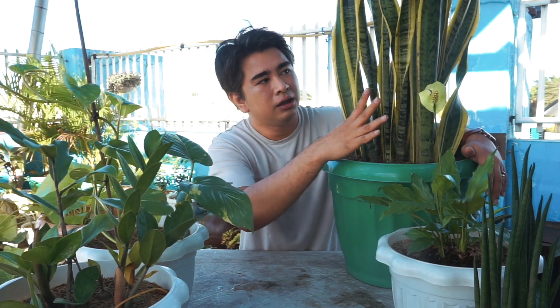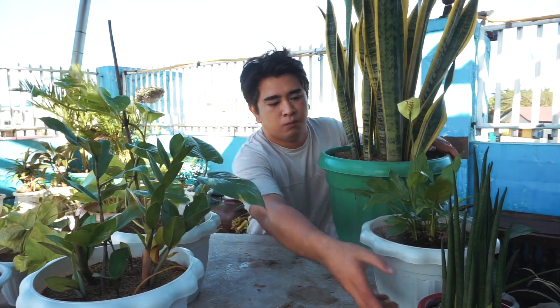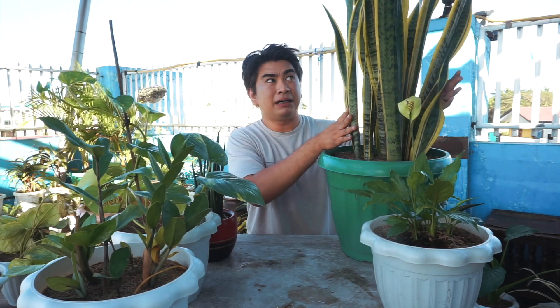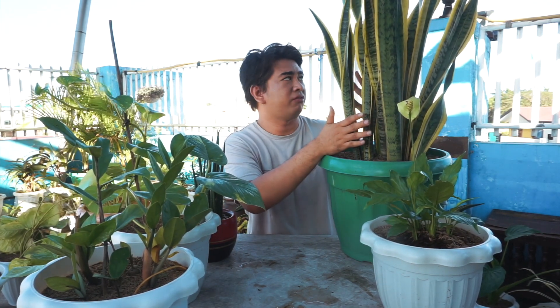You can also wipe the leaves with a wet cloth or cotton to remove dust. There are many variants of the Snake Plant — solid green ones that are quite large, and other varieties. They are very affordable in the market. I absolutely love this one — it's one of my favorites.